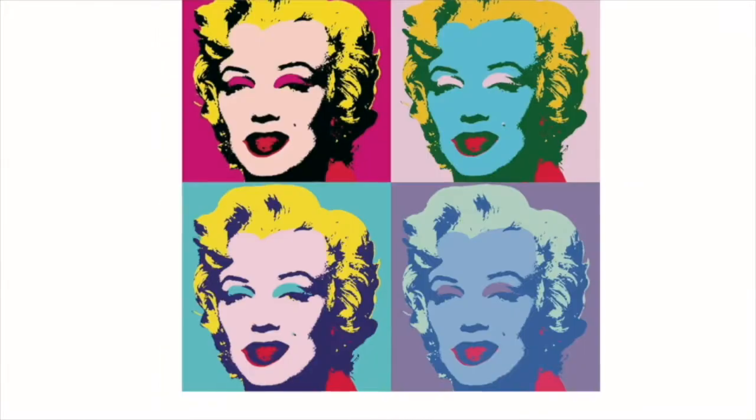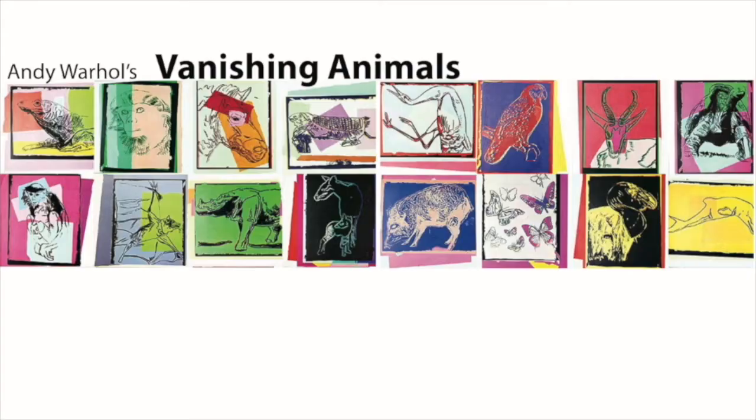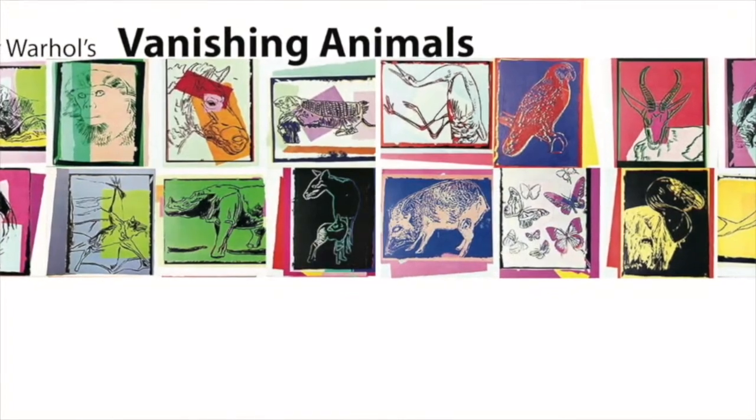You're going to want to think about light colors and dark colors. We're going to be creating some highlights and shadows. The style of artwork that Andy Warhol created — what he was famous for — was pop art. He used bright colors and a technique called screen printing. We're not going to be screen printing today; we're going to just be drawing, as he did many drawings before deciding on his final work.